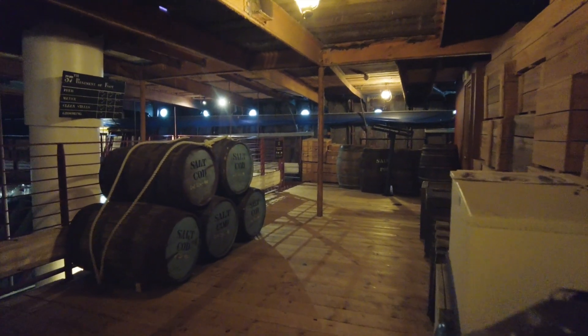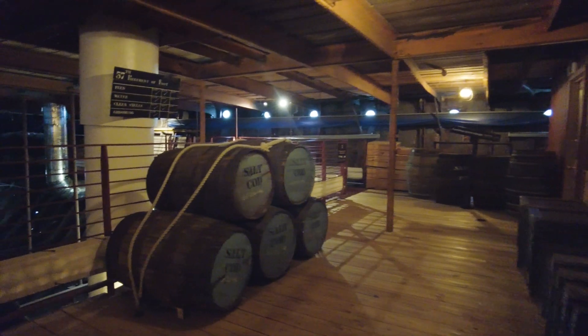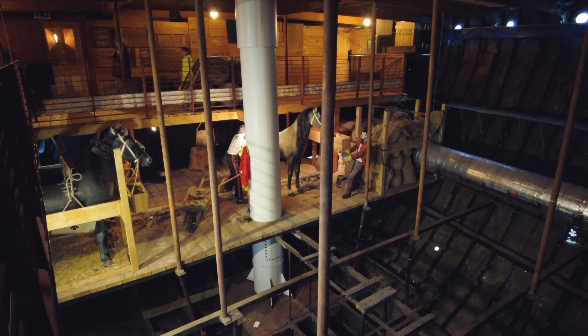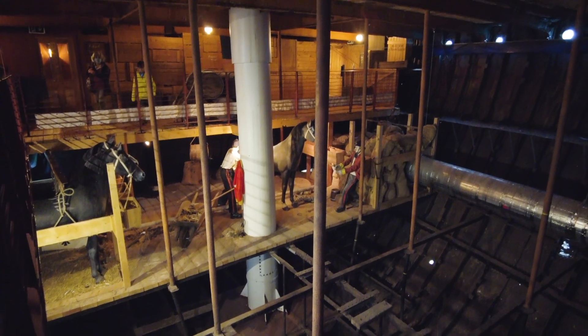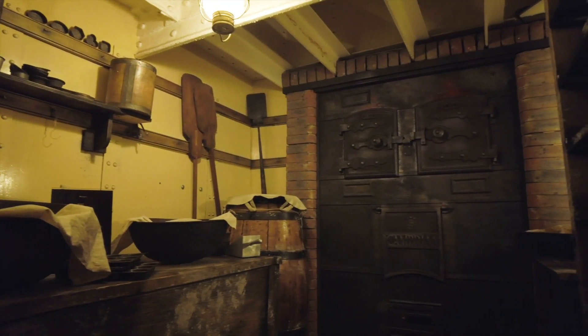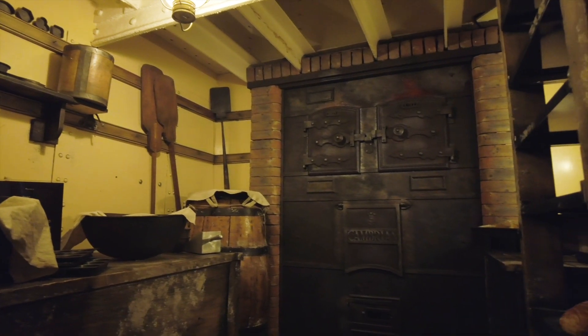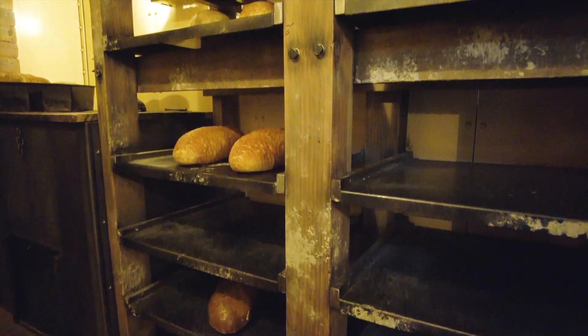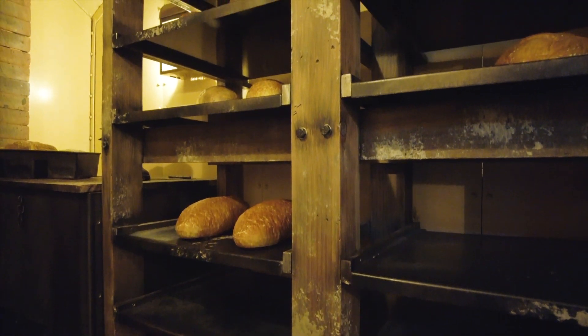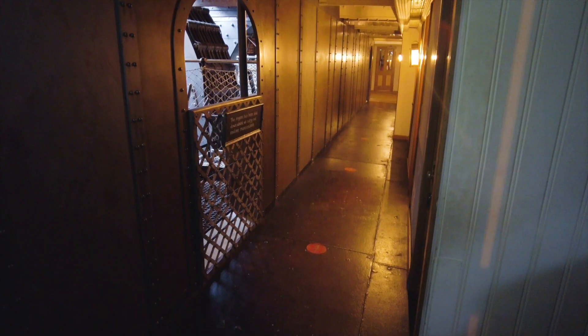Now we traverse into another working part of the ship, which gives you another view of how the ship would have operated. Our final sensory experience is the ship's bakery. If you're feeling a bit peckish, your next stop could be the Dockyard Cafe, but we're pressing on as we had a little bite earlier at the Harbourside Kitchen.